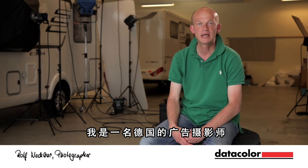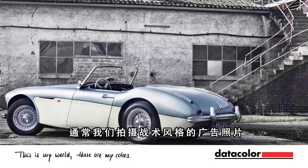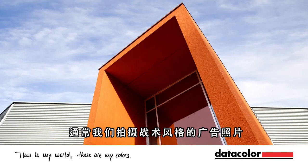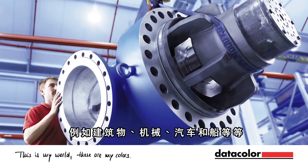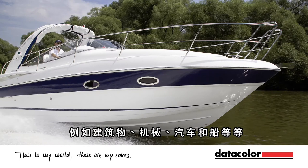Hi, my name is Rolf Nachbar. I'm an advertising photographer based in Würzburg, Germany. Normally we shoot advertising photos — technical stuff like architecture, machines, hydraulics, cars, boats.